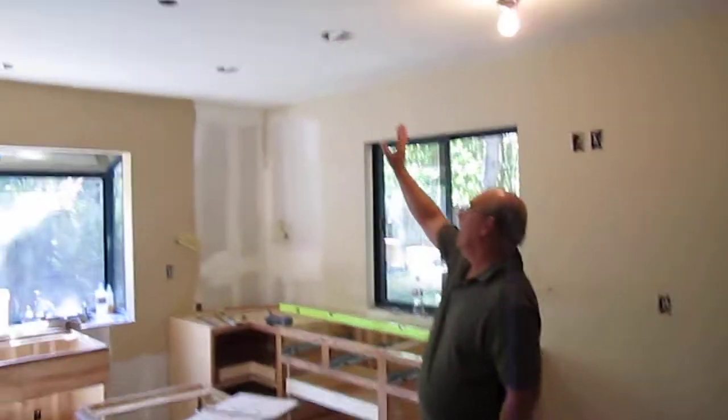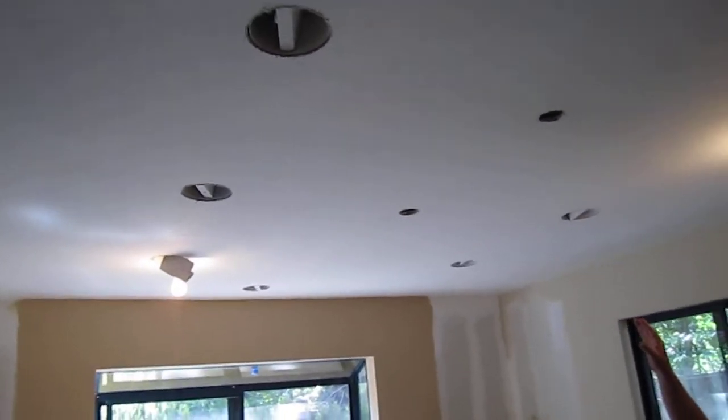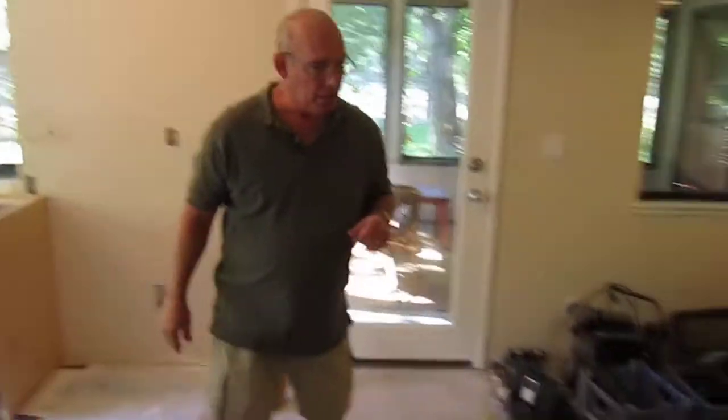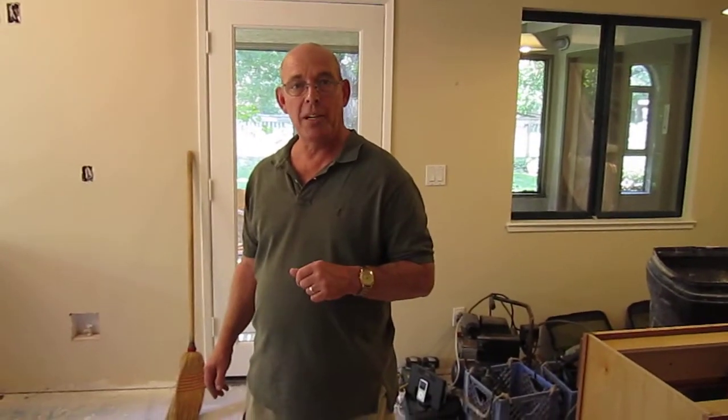We've got our can lights all in. They're not bulbed up yet — we'll get that in trim. We've got it all laid out well here. Our switching is all in and it's all looking really good. So that's about it for the kitchen. We're going to take a little pause here and go upstairs to check out the bath.